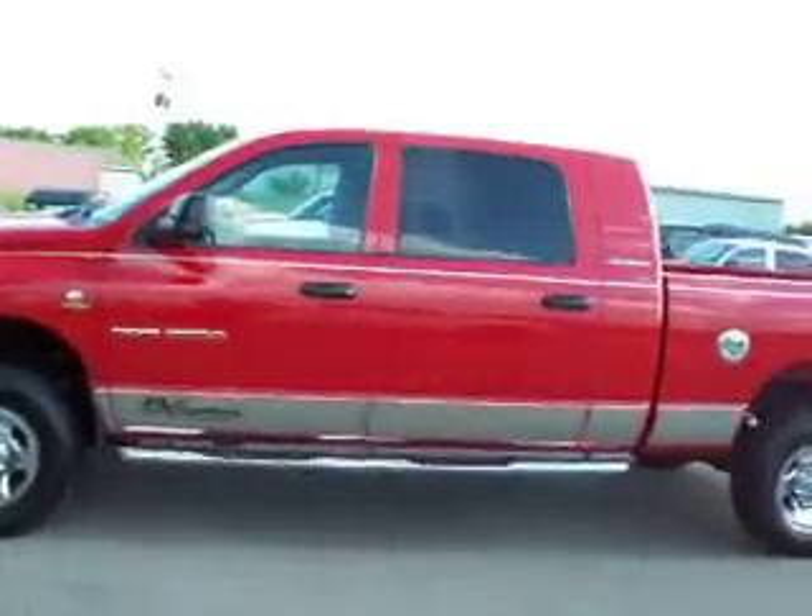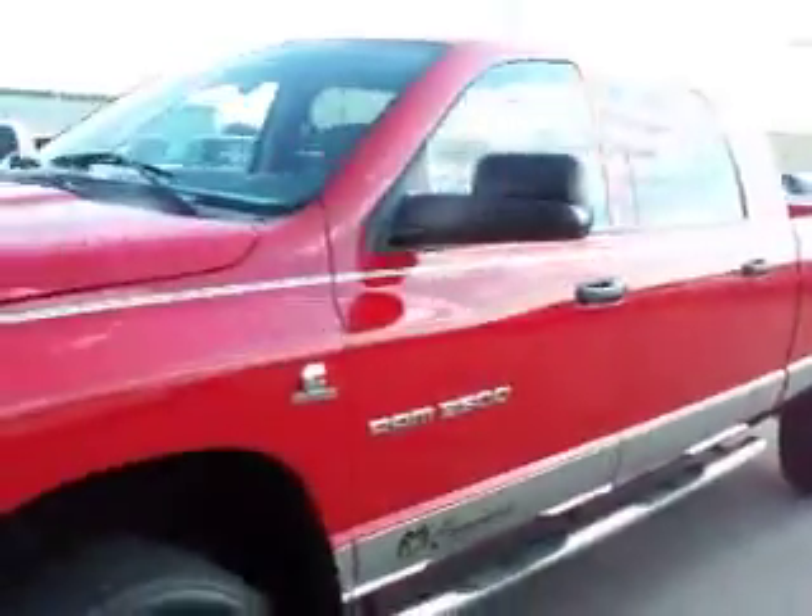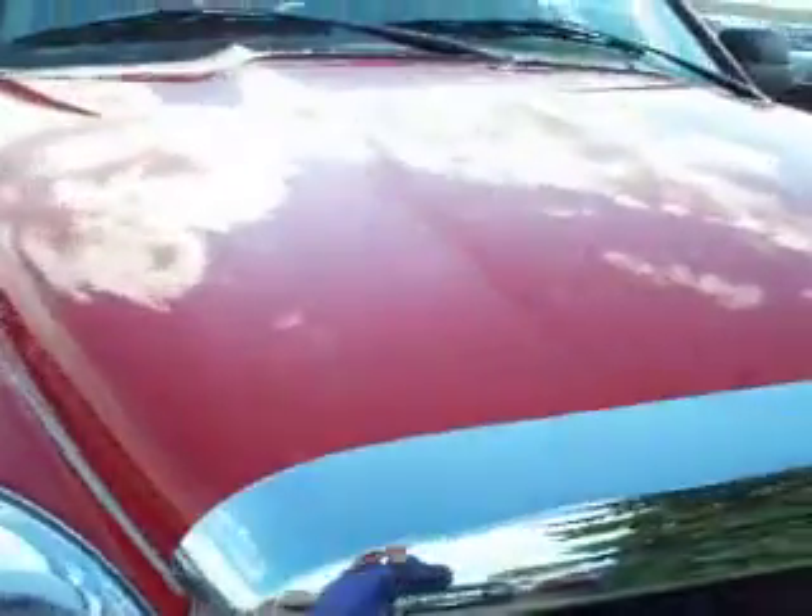You're looking at stock number 14655, a 2006 Dodge Ram 2500 Mega Cab Short Box. This truck has a 5.9 liter Cummins diesel. From this video, you'll be able to tell that this truck is extremely clean all the way around.